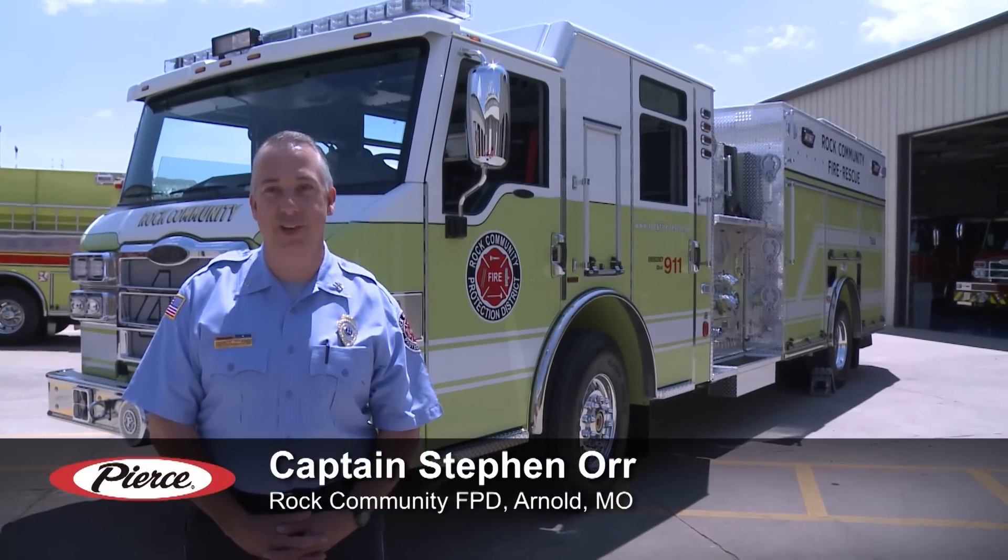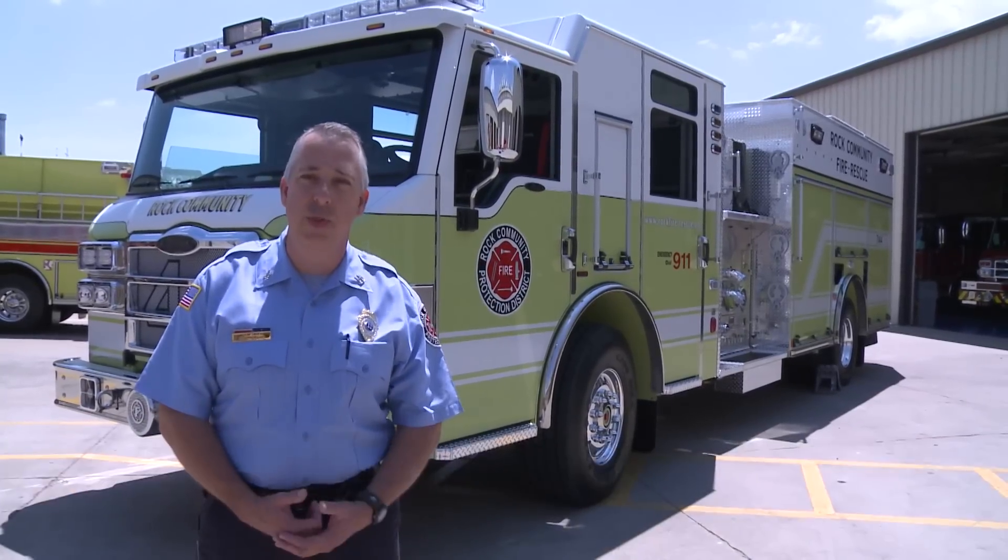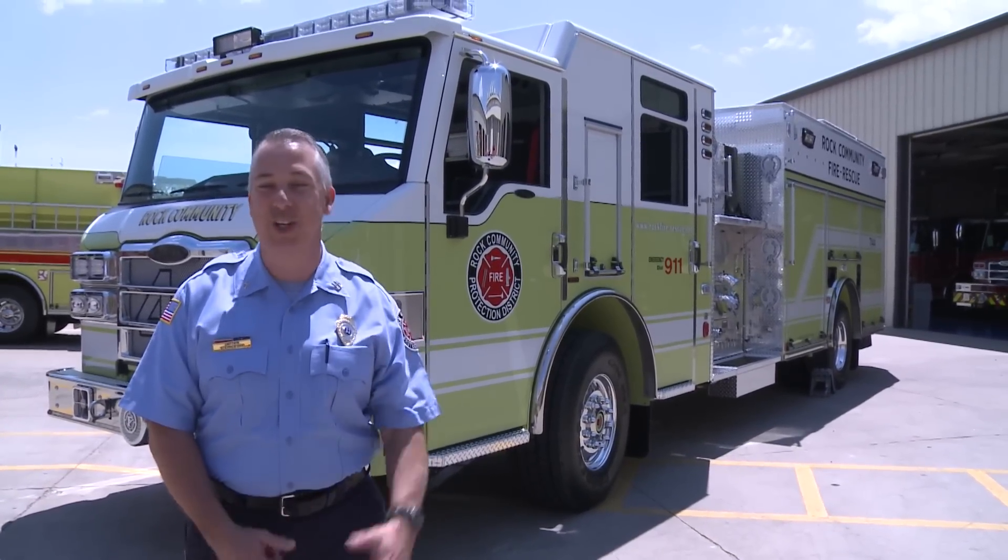Hi, we're here in Appleton, Wisconsin at the Pierce factory. We're very excited to take delivery of our new rescue pumper. I'm Captain Steve Orr with the Rock Community Fire Protection District in Arnold, Missouri. Let's take a look at the truck.